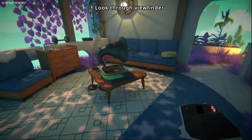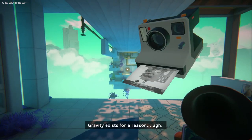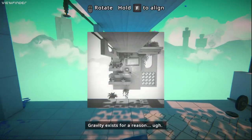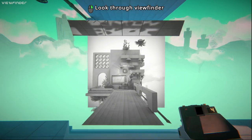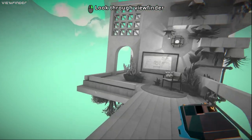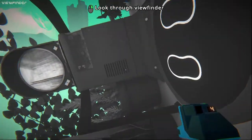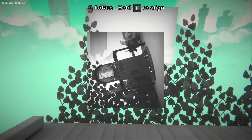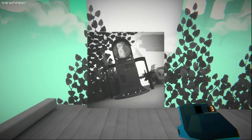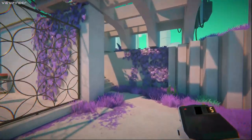Oh my gosh wait, I could take a photo! What should I take a photo of? Oh my gosh — that means I can make anything! Wait, oh wait — no way. The world is my oyster here bro.